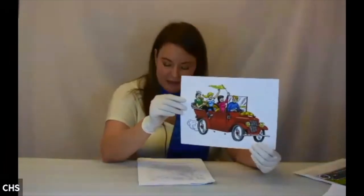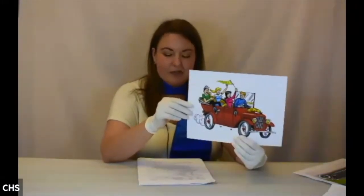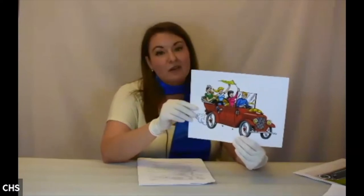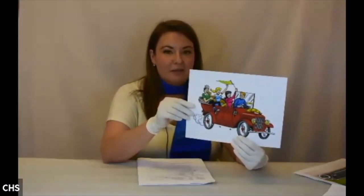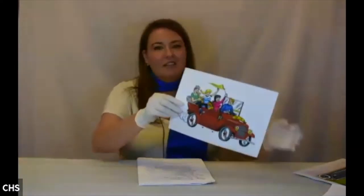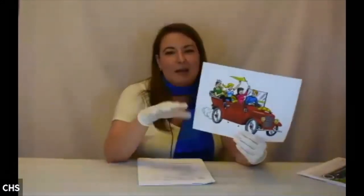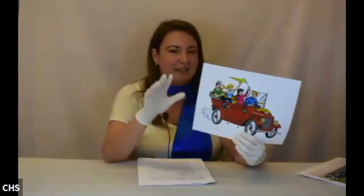Other words for a jalopy include a beater, a clunker, a rust bucket, a lemon, a wreck, or a death trap. These cars came to be because during the Great Depression many people had to drive their cars really into the ground rather than buy new ones, so there were a lot of clunkers on the road at that time. We're going to show you a few cars inspired by jalopy shapes like the Model A and Model T. And with that, let's get out of my dreams and into my cars.